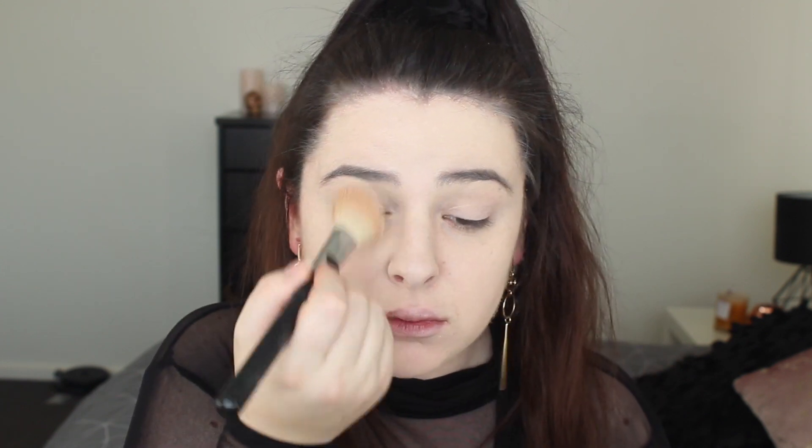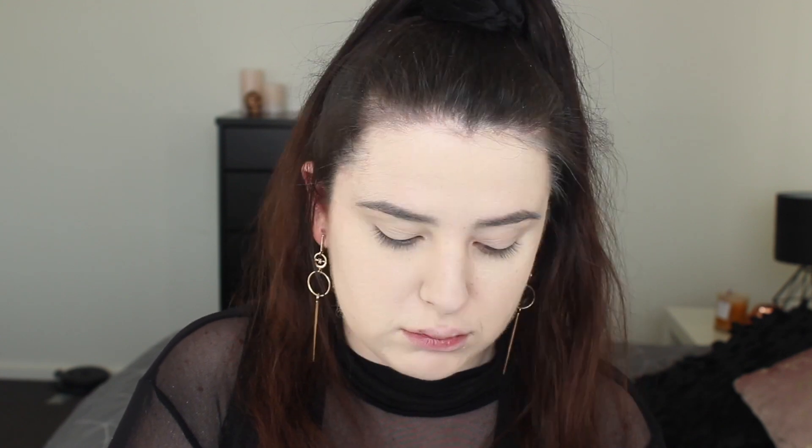This is the BareMinerals Bare Pro giving me some good coverage. With something a bit more glamorous I always like a full coverage foundation. My psoriasis is playing up a little bit so I needed that coverage to cover it up. Then setting it with the Laura Mercier powder — I haven't used this in such a long time, I honestly forgot I had it.